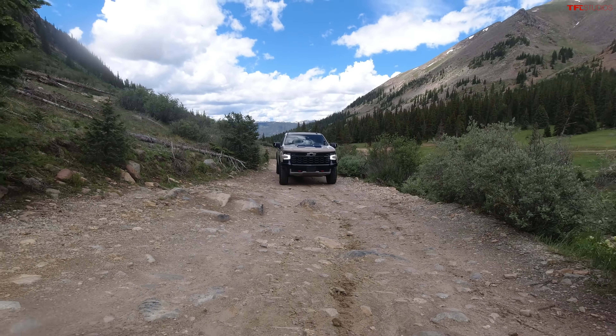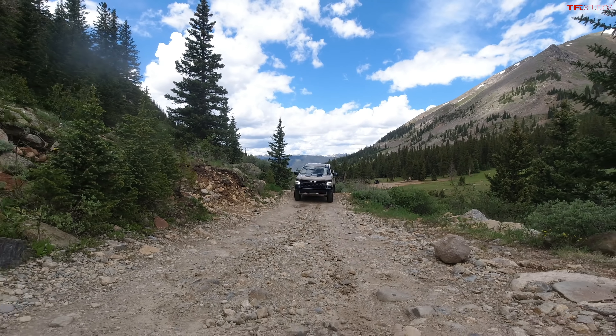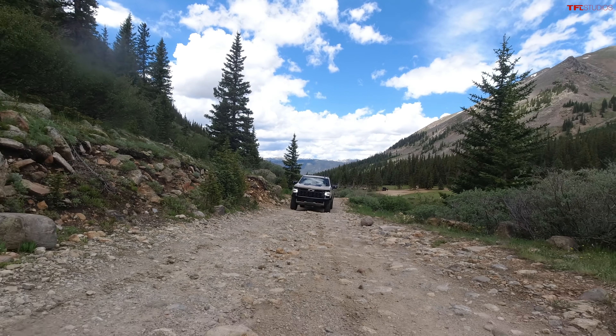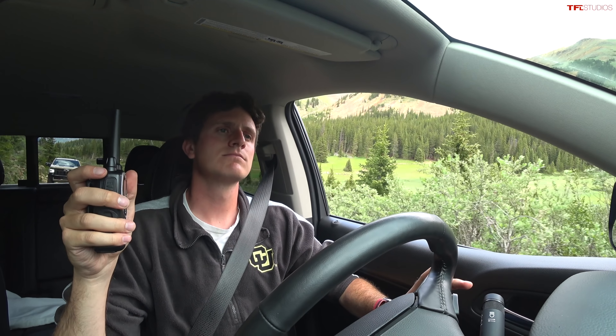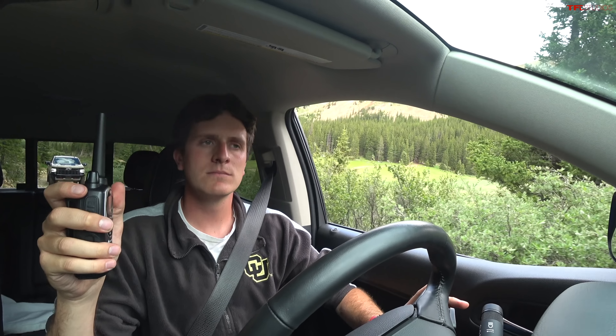The Silverado ZR2 competes directly with trucks like the Toyota Tundra TRD Pro or the Ford F-150 Tremor. It doesn't have the horsepower to compete with a TRX or a Raptor, but what it does have is all of the truck goodness you want in a vehicle that is ultimately off-road capable — it can do all the truck stuff and yet it's incredibly capable off-road.